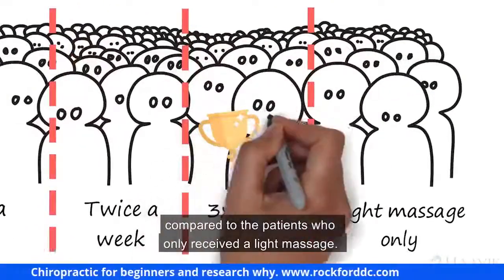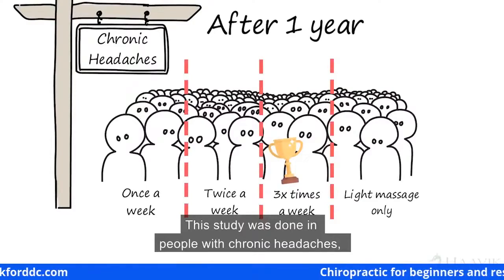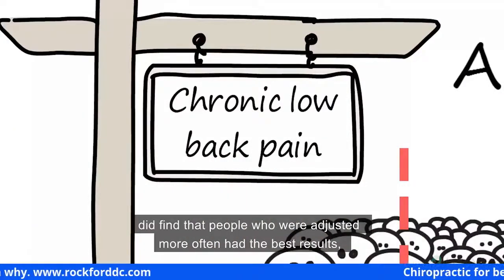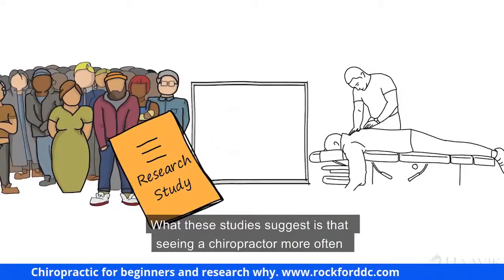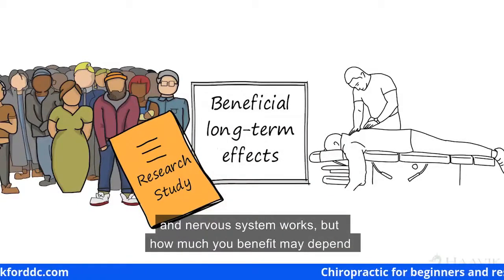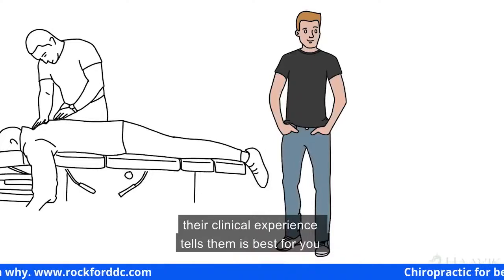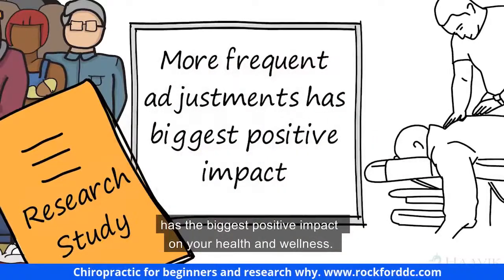After one year, the patients seen three times a week had more than three fewer headaches per month compared to patients who only received a light massage — so these effects lasted. This study was done in people with chronic headaches, so we can't be sure the same differences occur with other problems. A similar study in patients with chronic low back pain did find that people adjusted more often had the best results. What these studies suggest is that seeing a chiropractor more often when you begin care has real beneficial long-term effects on how your spine and nervous system works.